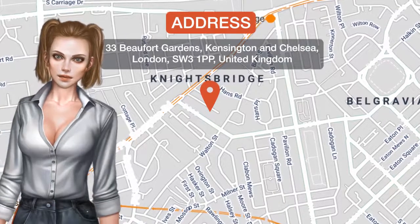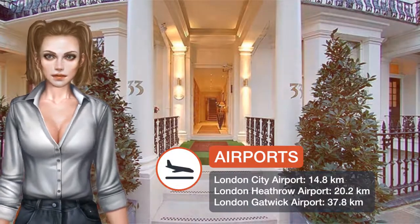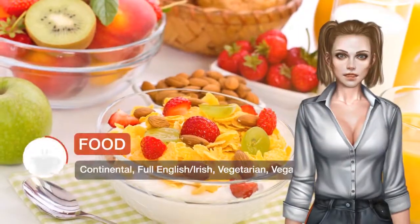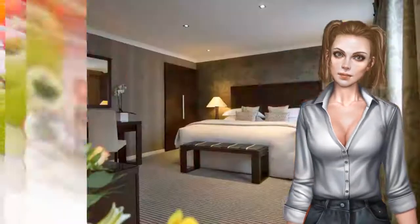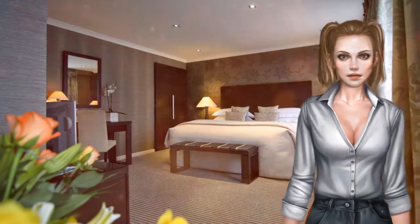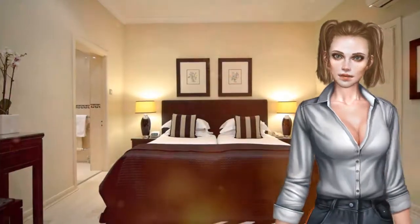One of our top picks in London, this boutique luxury townhouse sits in a quiet leafy cul-de-sac a few minutes' walk from Harrods. It offers complimentary water, soft drinks, and tea and coffee served to your room, as well as free Wi-Fi and traditional afternoon cream tea. With a worldwide reputation, the Beaufort enjoys lavish facilities in a fashionable location.